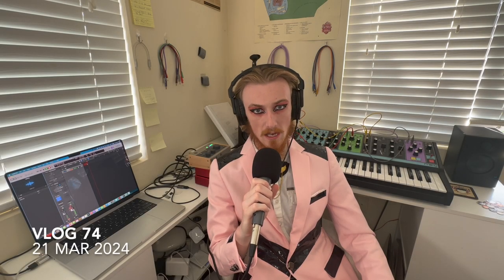Guys, gals, and fellow gender non-conforming pals, welcome back. My legal name is C2A, and I got the suit back. How about that? It's looking pretty fancy, and I'm thinking this is going to be my suit for networking in the future. I'm quite liking it.